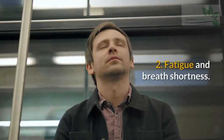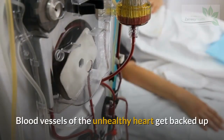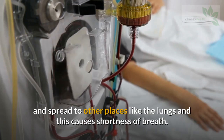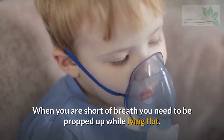Sign 2: Fatigue and Breath Shortness. Blood vessels of the unhealthy heart get backed up and spread to other places like the lungs, and this causes shortness of breath. When you are short of breath, you may need to be propped up while lying flat.